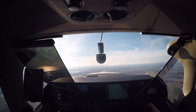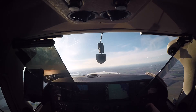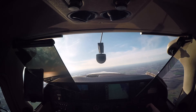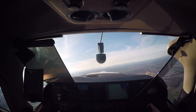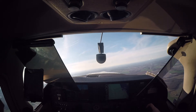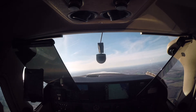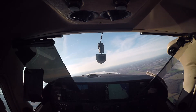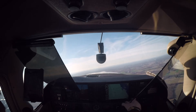Dover Mission Base, this is CAP 799, over. CAP 799, this is Dover Mission Base, over. Dover Mission Base, be advised, we're going to break our parallel search pattern. We have a strong ELT signal and we are going to head directly to that signal, do a direct ELT search, over. CAP 799, copy that. Breaking off parallel search pattern and going directly to the strong ELT, over.